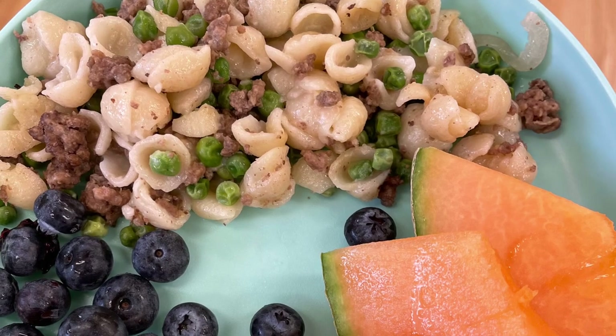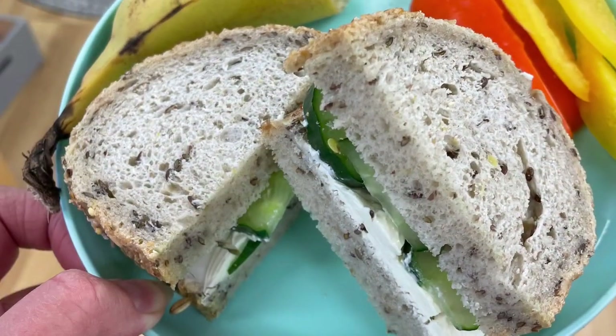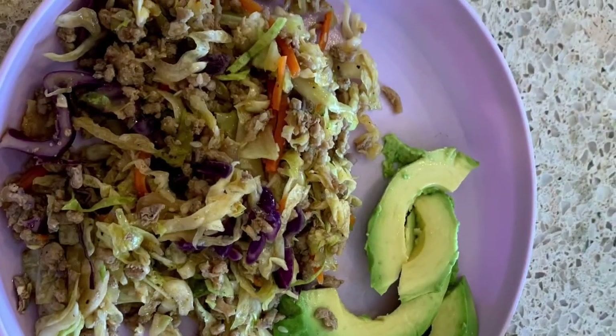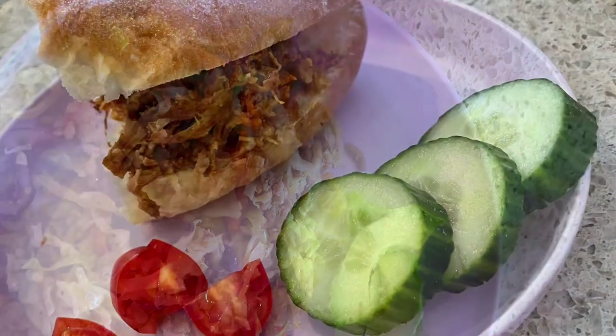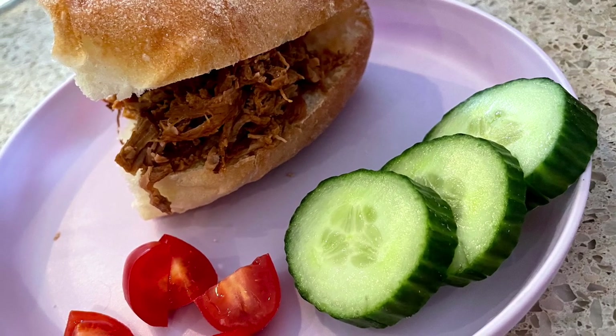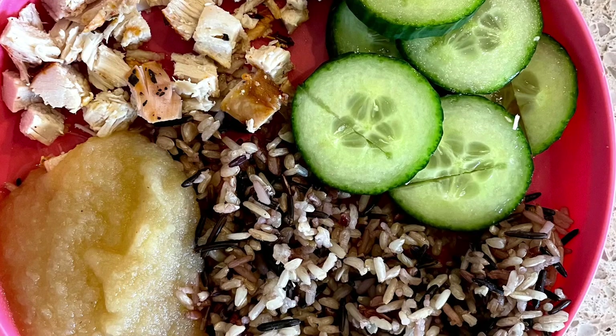Beef stroganoff with blueberries and cantaloupe. Multi-grain bread with cream cheese, cucumbers, banana and peppers on the side. Homemade egg roll in a bowl with avocado on the side. Pulled pork on a bun with tomato and cucumber. Grilled chicken with wild rice, cucumber and applesauce.